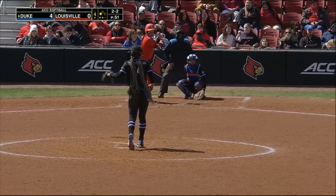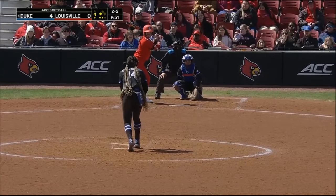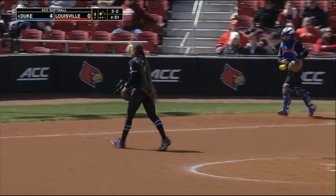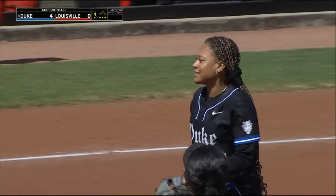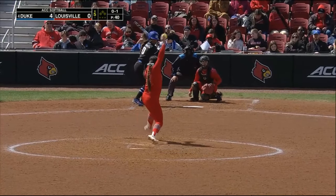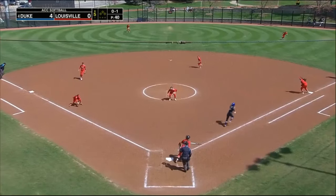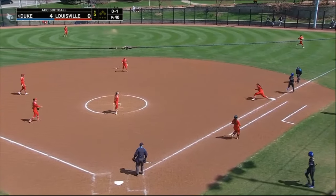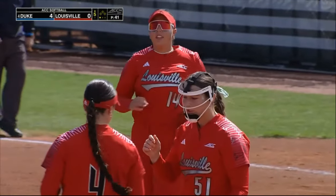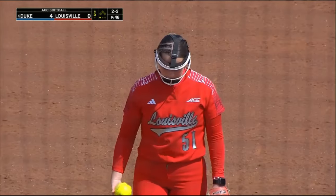Vanessa Miller at the plate, two outs here in the bottom of the fourth. That catches the outside part of the plate — that's the first strikeout looking. Ground out to third base in the second. Little chopper to Bailey Richardson at third — another great stretch by Riley Frizzell. That never gets old watching Frizzell stretch for balls at first base.